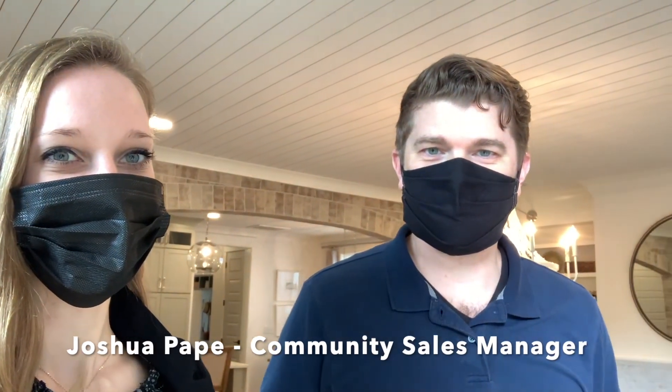Welcome to Avenue of Oaks. This is our Monroe floor plan — our model home — and it's about 2,700 square feet, four bedrooms, four and a half baths. We've got a few lots that we can build this in the raised slab product over here.